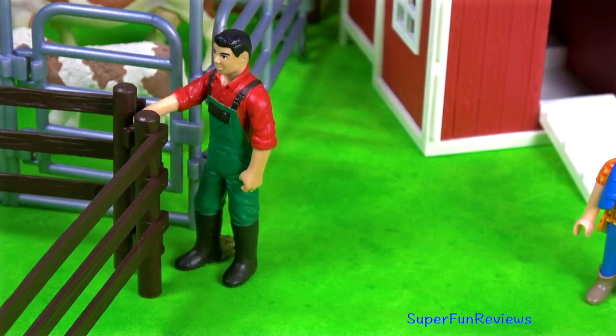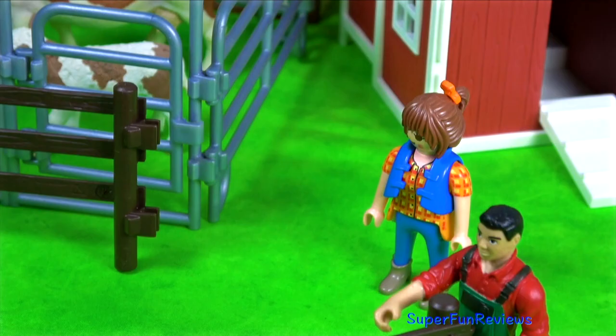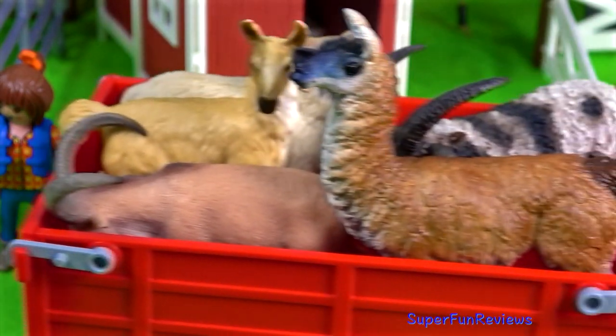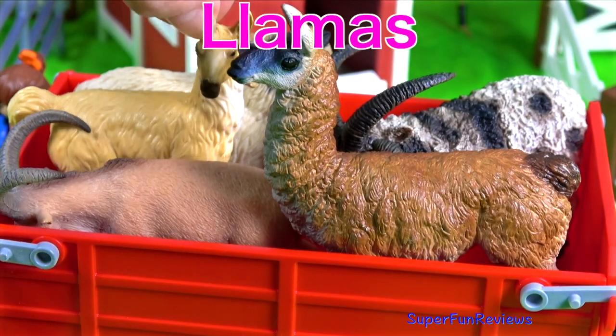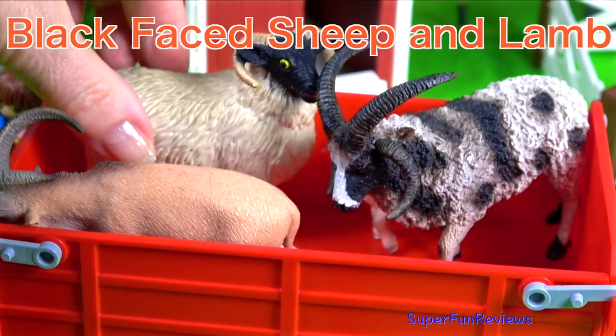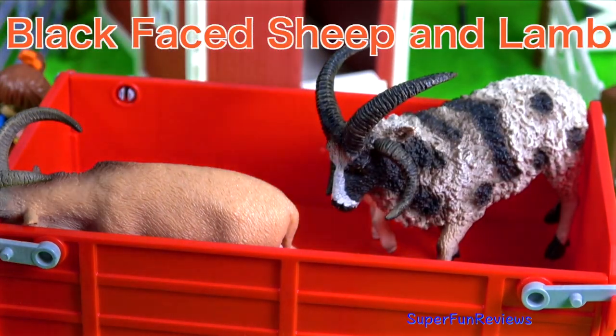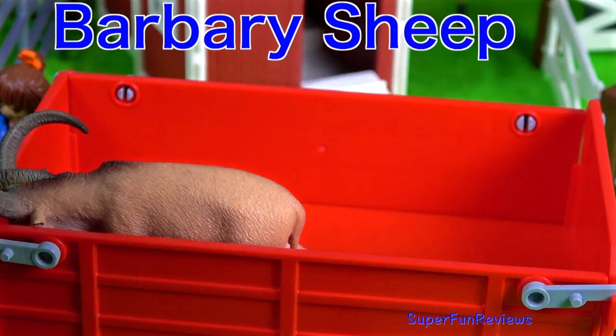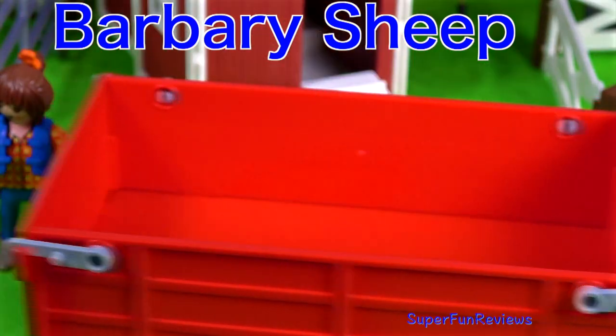Sarah's come to help David at the farm today. She works part-time at the zoo with her friend Sarah. We're ready for the next lot of animals. These are llamas, a black-faced sheep and lamb, a Jacob sheep and a Barbary sheep.